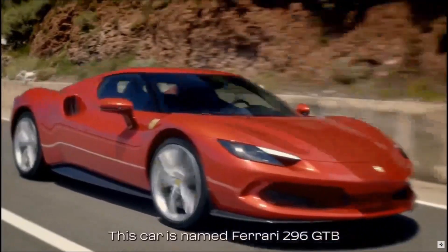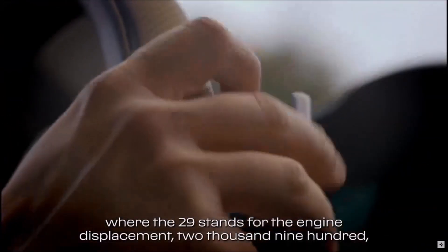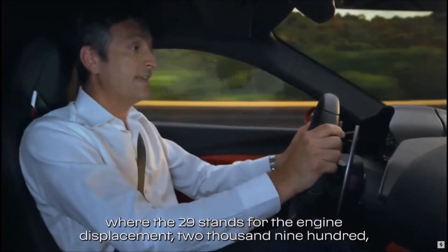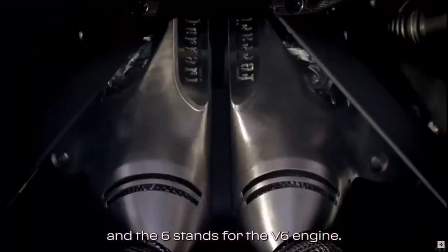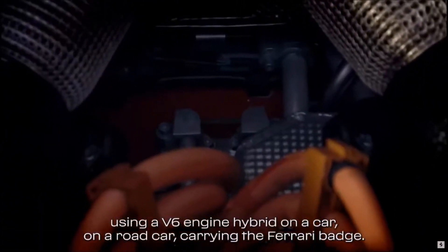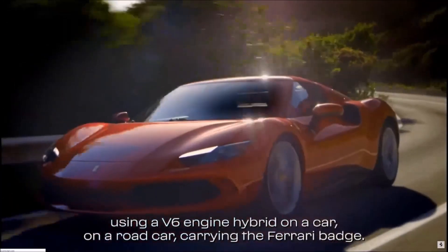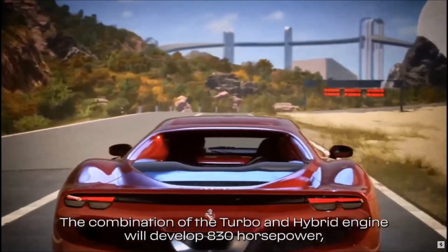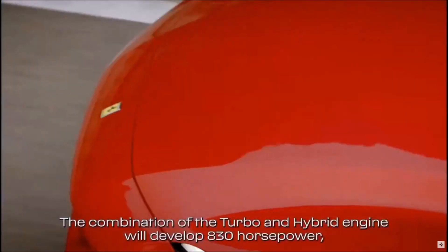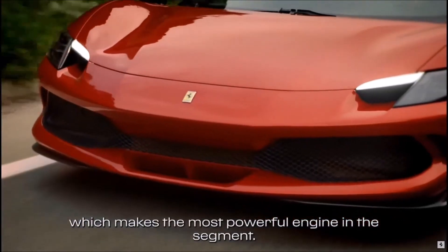This car is named Ferrari 296 GTB, where the 29 stands for the engine displacement — 2900cc — and the 6 stands for the V6 engine. This is the first time ever that we are using a V6 hybrid engine on a road car carrying the Ferrari badge. The combination of the turbo and hybrid engine will develop 830 horsepower, which makes it the most powerful engine in the segment.